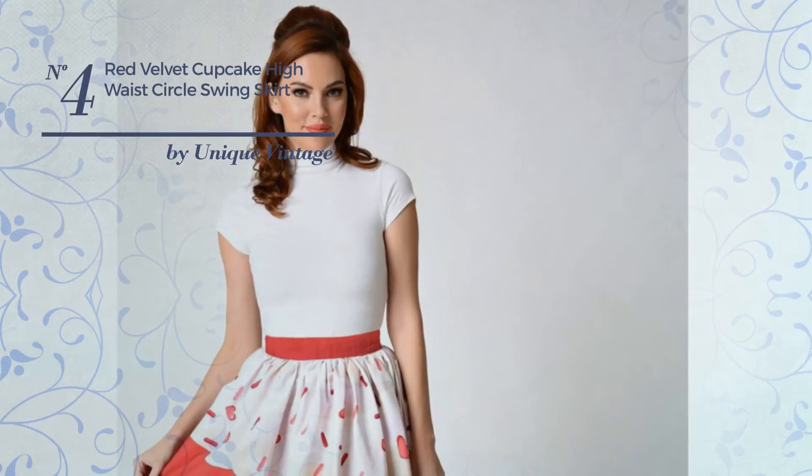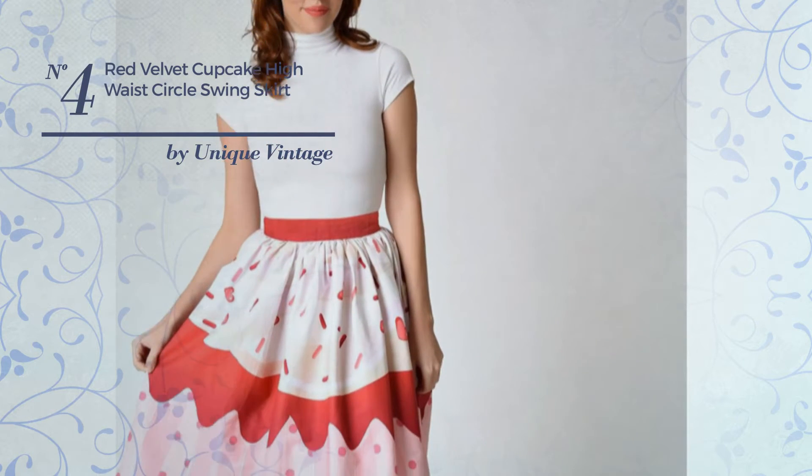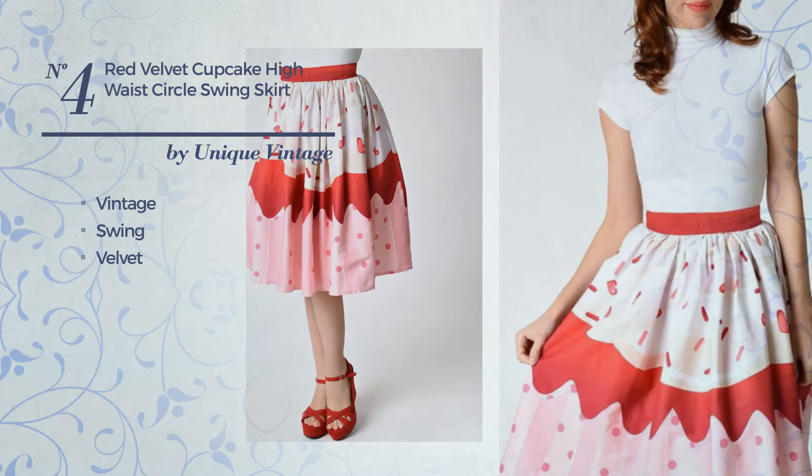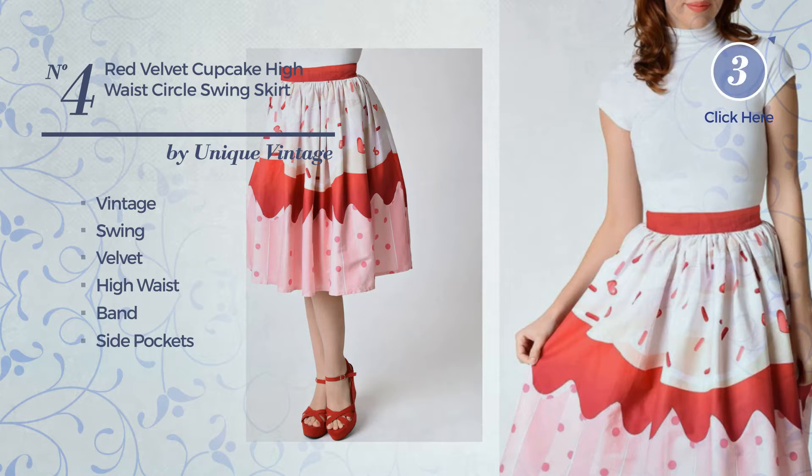Number 4: An All A-Line Skirt. Featuring an eye-catching vintage design with swing, produced with quickly drying velvet. This skirt includes a high waist, band, side pockets and back zipper closure. Available solely in this colour.